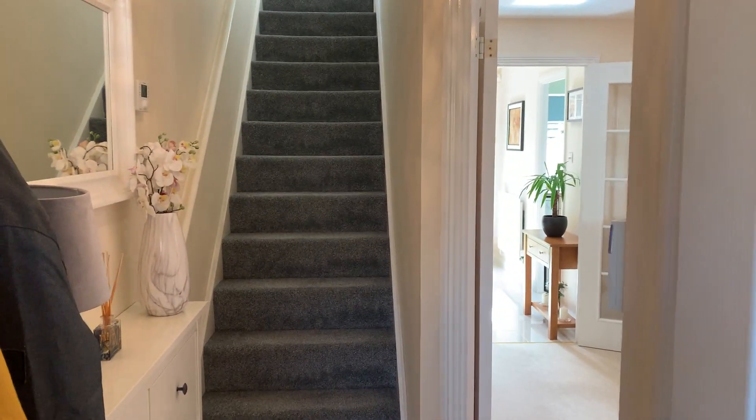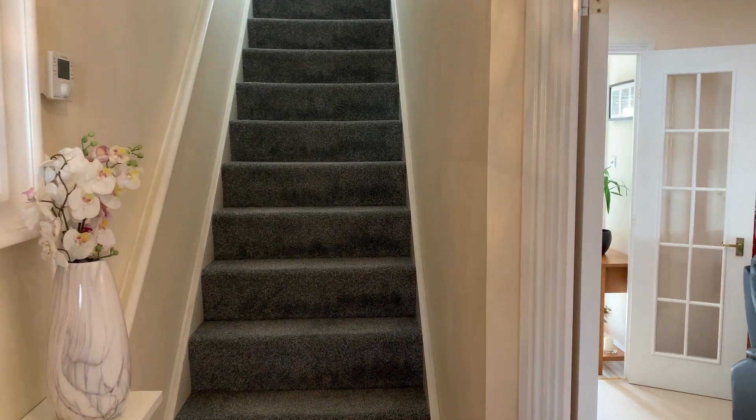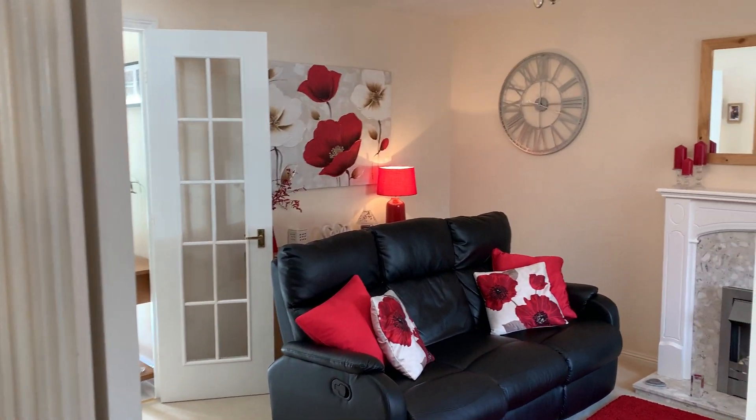Welcome to the video tour of 25 Ores Road, an immaculately presented three-bedroom semi-detached property on the Narrows Farm development.